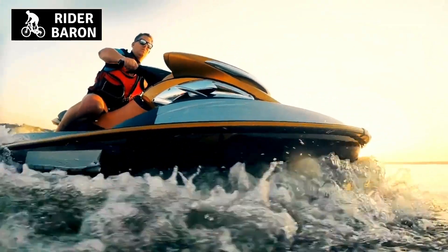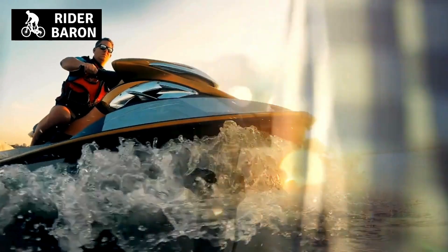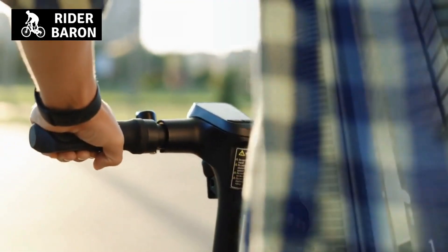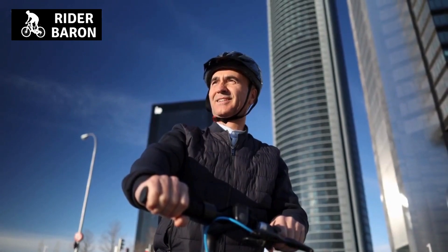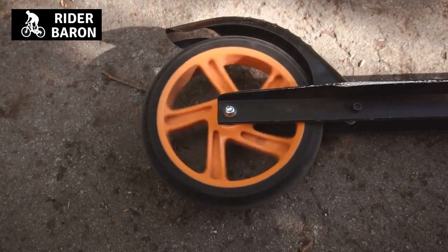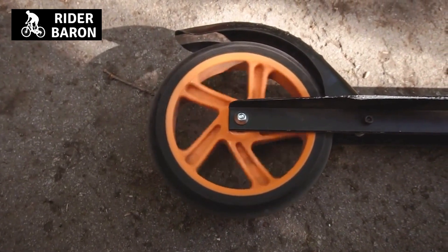Like a choppy sea, motorcycle and scooter vibrations can be annoying and potentially dangerous. While some vibration is inevitable, understanding the sources of vibration and how to minimize them can make your ride more comfortable and safer. In this video, we'll discuss the causes of scooter and motorcycle vibration and offer tips for overcoming them.